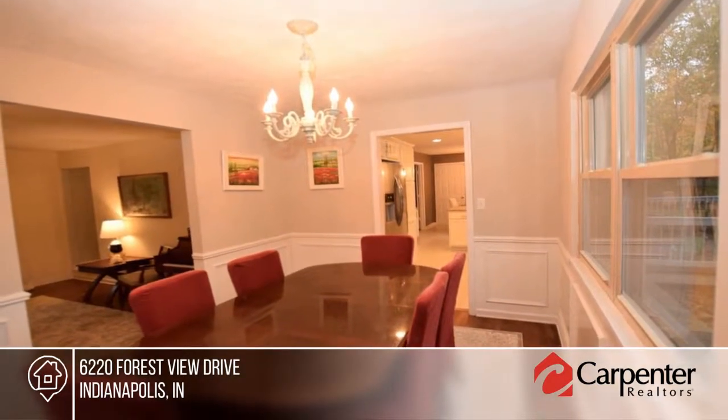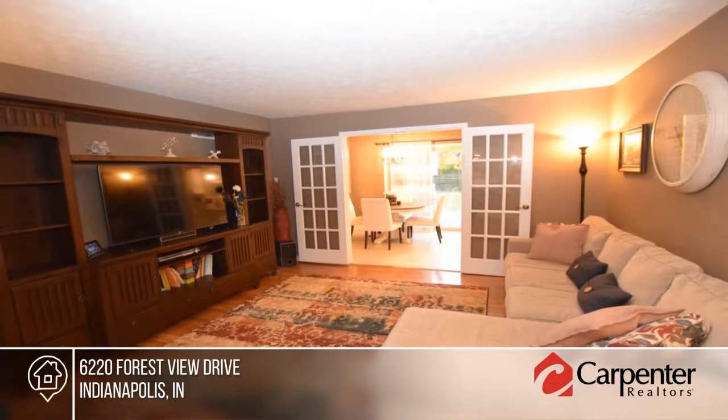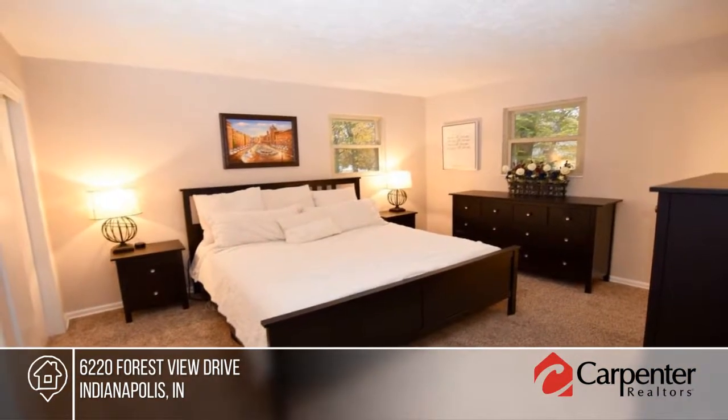Made for entertaining, this home features a formal living room, family room, formal dining room, and updated kitchen. Outside you'll find a fenced backyard with large deck and newer storage shed.